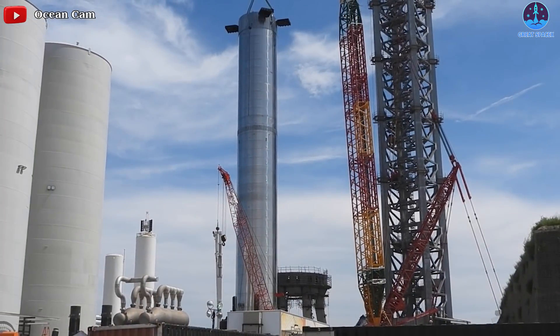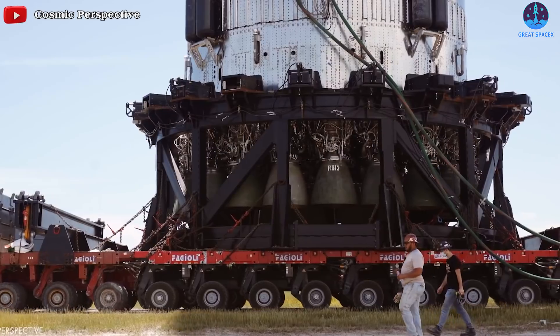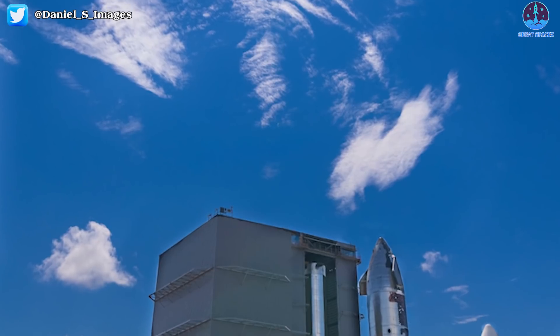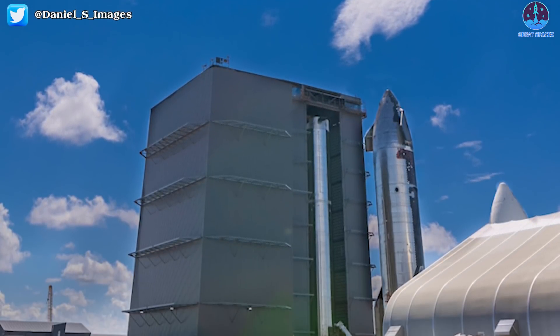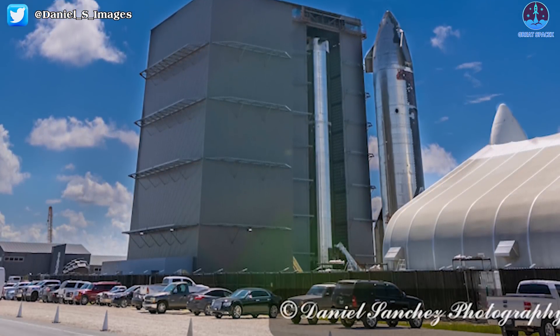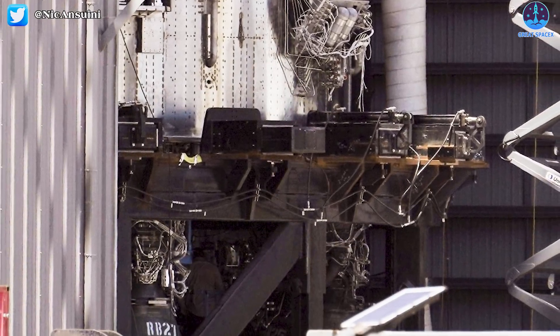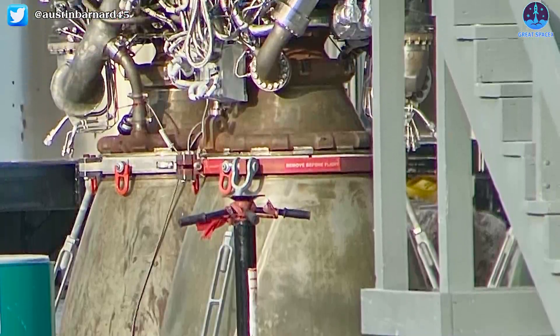Booster 4 will be the prototype to launch on the first orbital test flight. Earlier this month, after being stacked two stages to test for fitting, Booster 4 was rolled back to the High Bay for testing and installing additional wiring outside the hull. In recent days, Booster 4 has been equipped with more Raptors to prepare for a series of tests before the orbital flight.